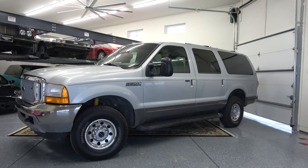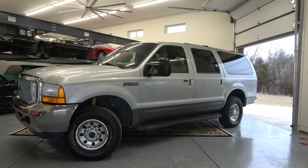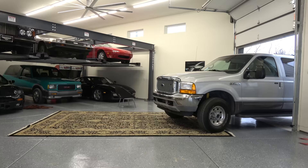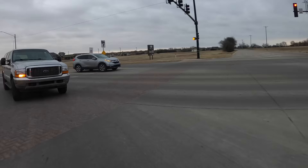Let's see if I can get this thing out of here without doing a 50-point turn. Listen to that — there we go.